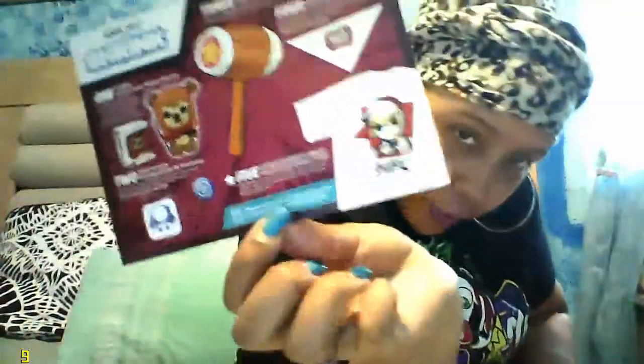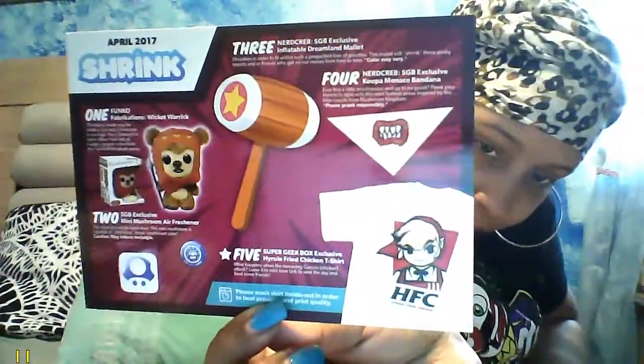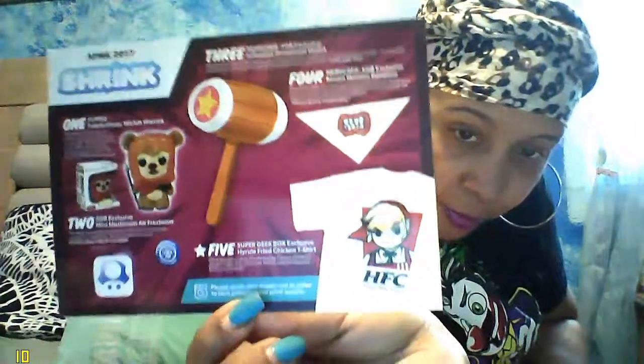So yeah, that is it for the April box — pretty simple. That was the theme called 'Shrink' with all the items in it.